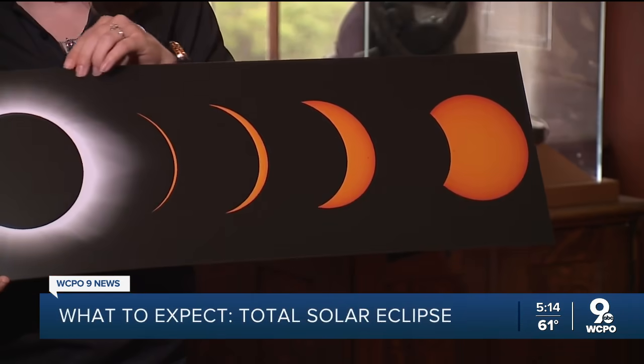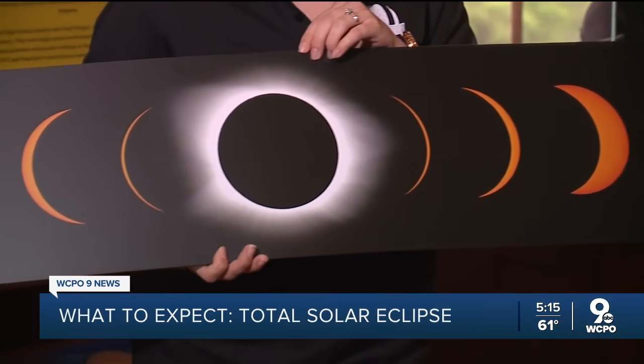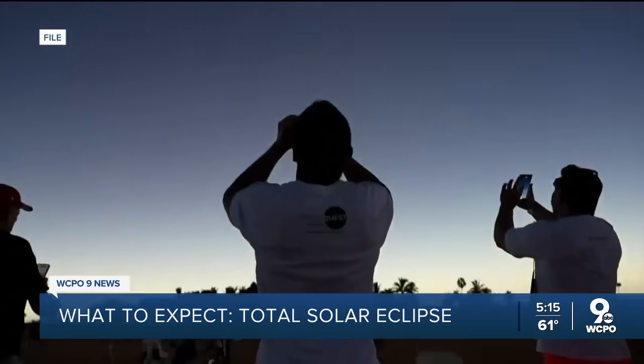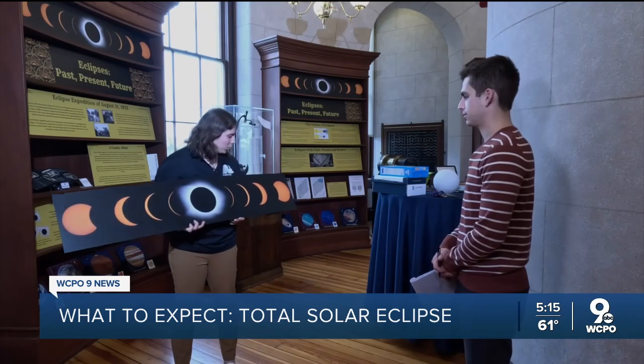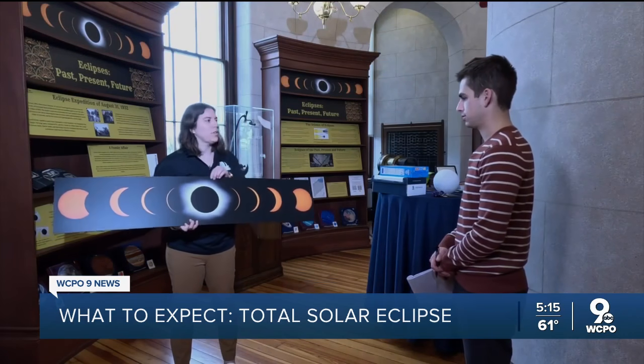Get familiar with these images. This is going to be a similar view that we're going to get for the total solar eclipse this year. It's what you'll see in the sky on April 8th. What we see is kind of the progression as the moon comes in front of the sun, and then totality in the middle.